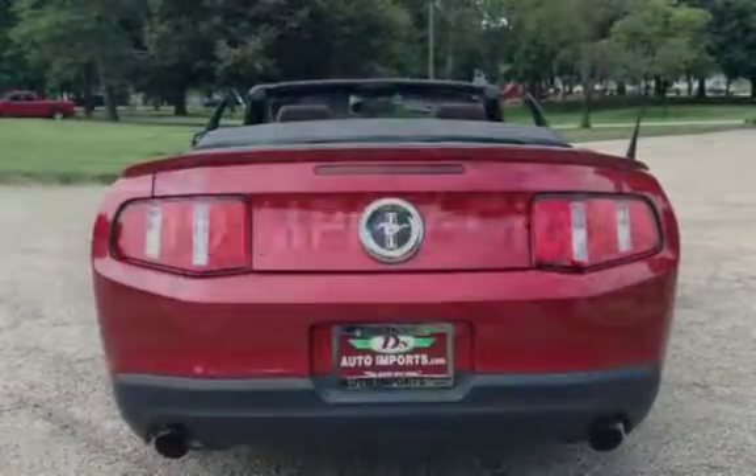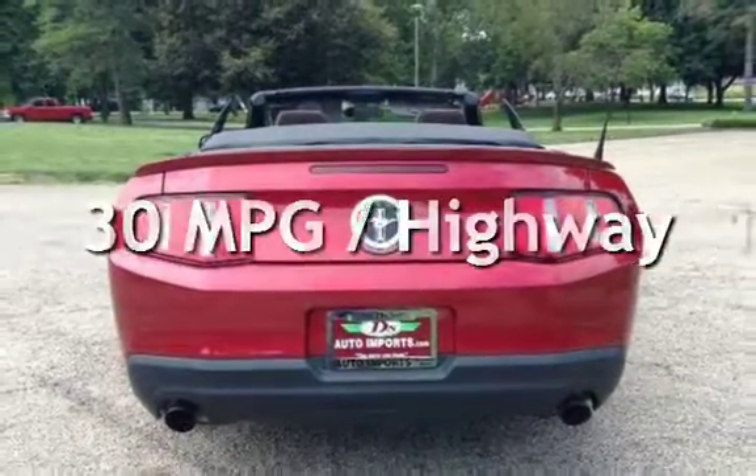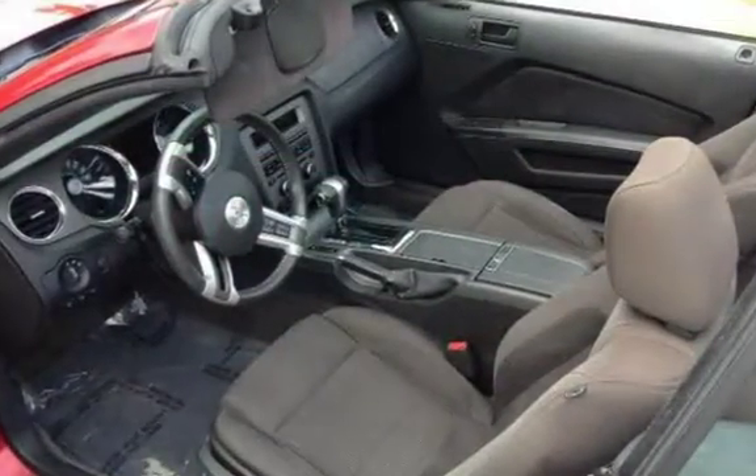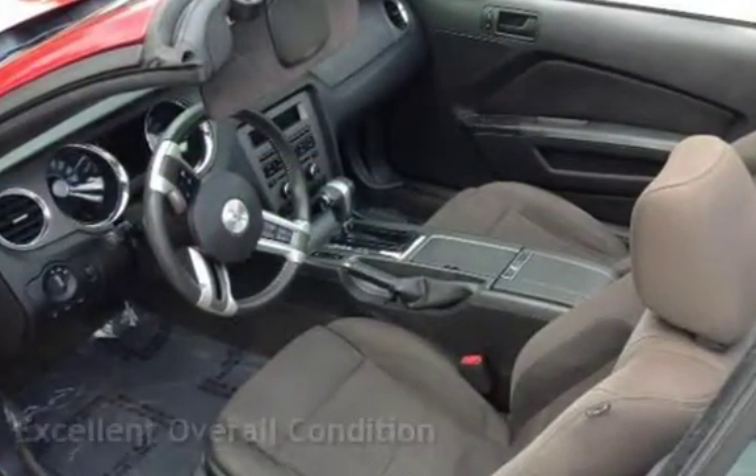Estimated fuel economy for this vehicle is 19 miles per gallon in the city and 30 miles per gallon on the highway. This vehicle is in excellent overall condition.